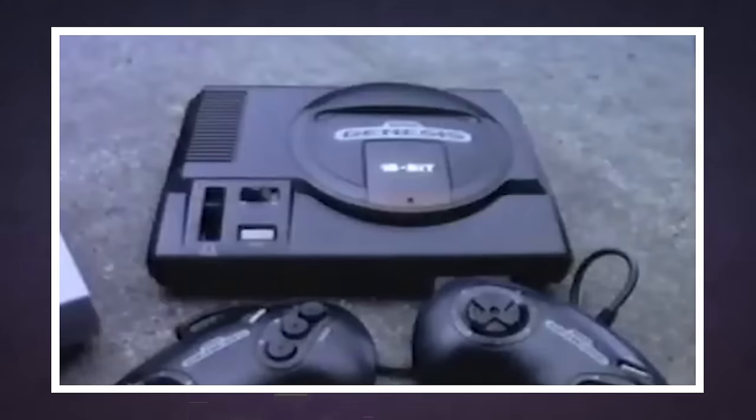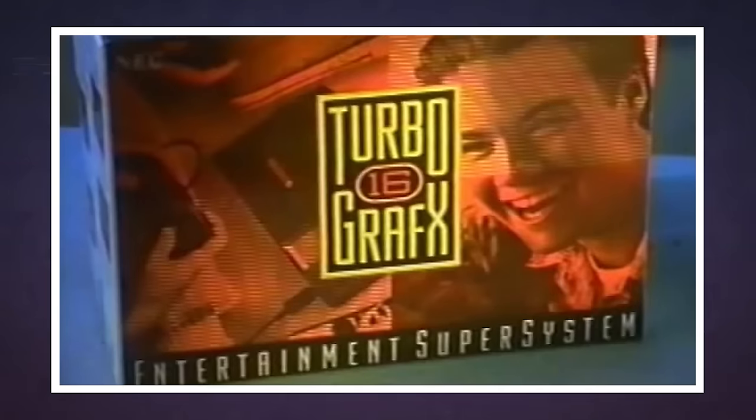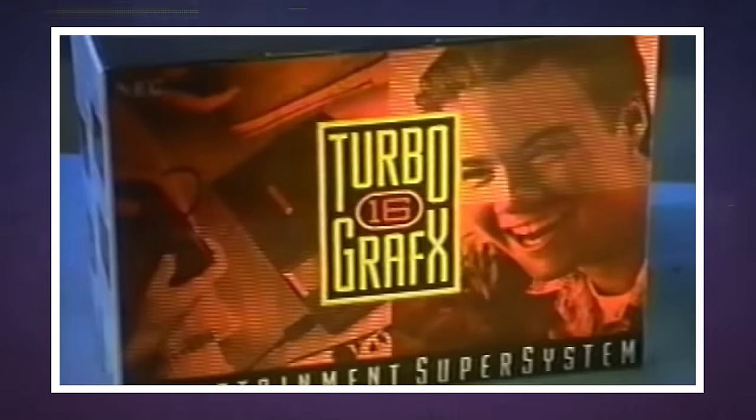In Japan, the PC Engine beat the Sega Genesis and the Nintendo Super Famicom, aka the SNES, to the Japanese market and went on to become a huge success. Here in the US, the TurboGrafx-16 actually came out after the Sega Genesis hit the American market, and so it was the Genesis that would go on to be the big SNES competitor here, not the TurboGrafx-16.